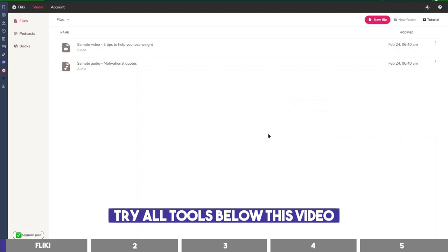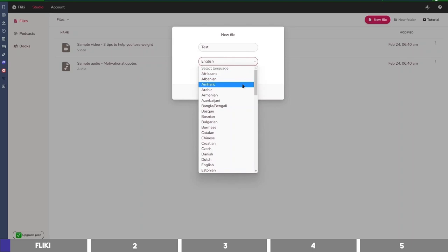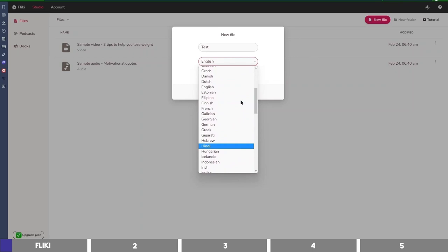On the dashboard, I'll click on New File to create a new project. We'll be generating the audio only, so I'll select Audio, enter the name, and then you can choose from different languages available — English, Arabic, Korean, Hindi, and many more. After that, you can click on Create.